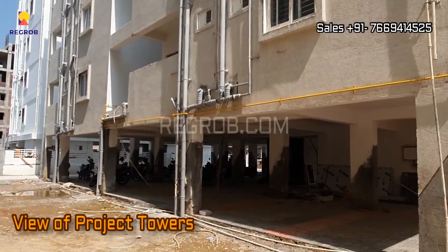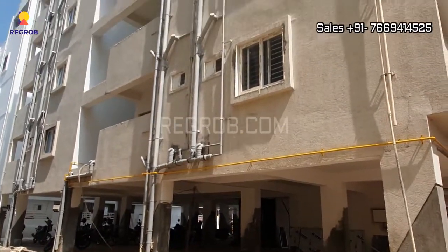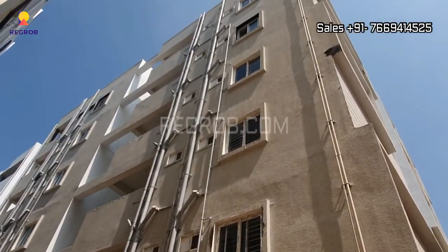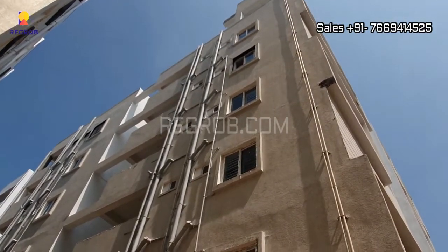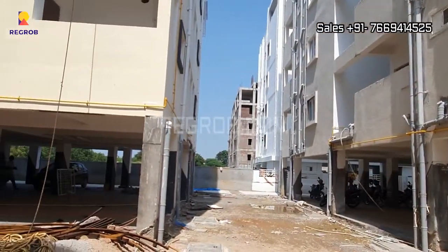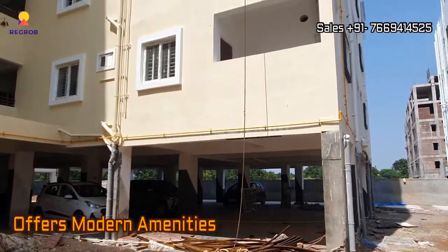Here you can take the exterior view of the project towers. It offers various modern amenities to facilitate the needs of the residents.